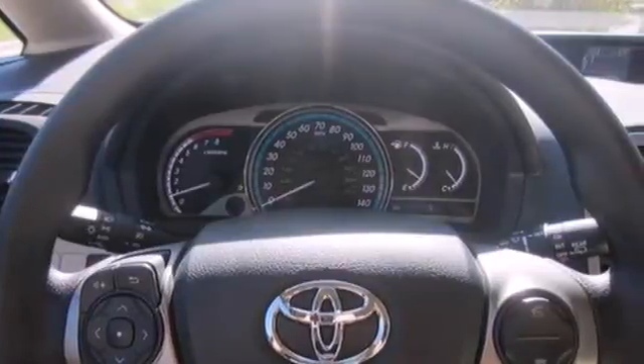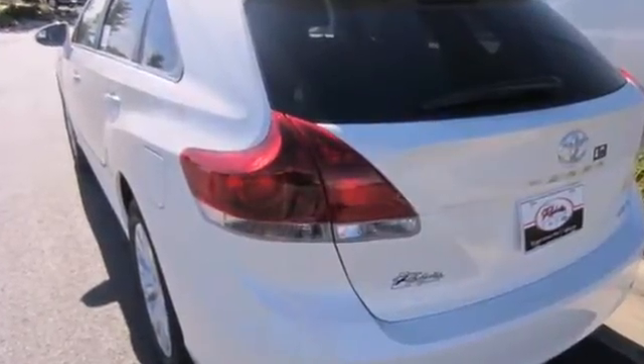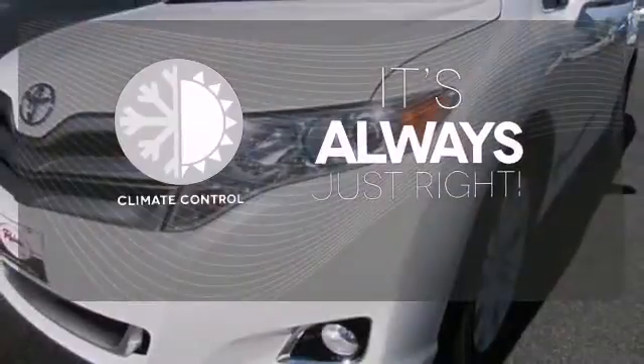It has the star safety system, keyless entry, climate control, and a multifunction steering wheel. Plus it has fog lights and a power driver's seat. Set it and forget it with the climate control.